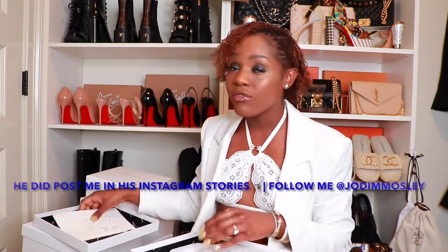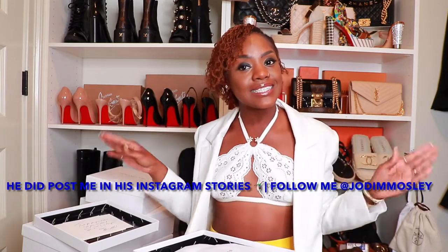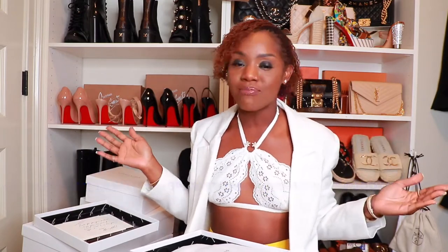By the way, if you like my outfit, I have linked the details in the description box for you. This channel is called The Balanced Lifestyle because I typically pair more affordable clothing with designer items. So everything I'm wearing is affordable and it's in the description box.